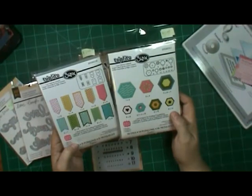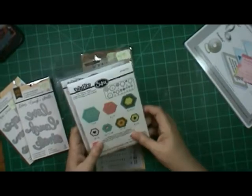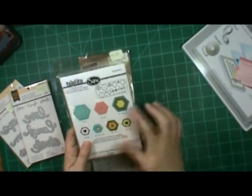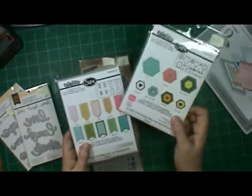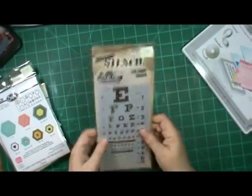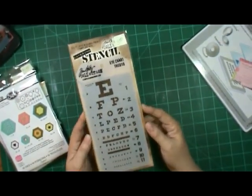These were seven dollars a piece and they are the Sizzix triptets — the banners and hexagons. I have a hexagon punch but I just couldn't resist, they're so cute. And these are ones you can layer too, so I thought I'm gonna have fun with that. I'm pretty sure I'll be doing a layout using those today.